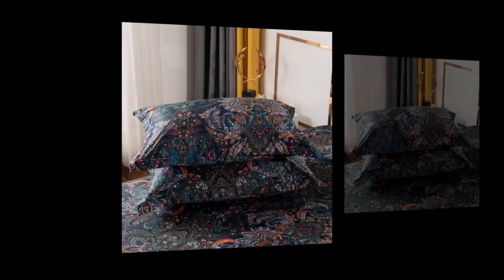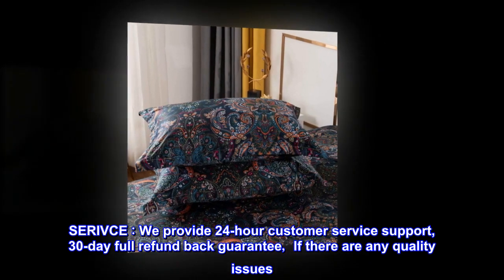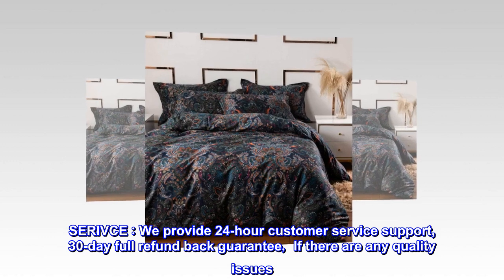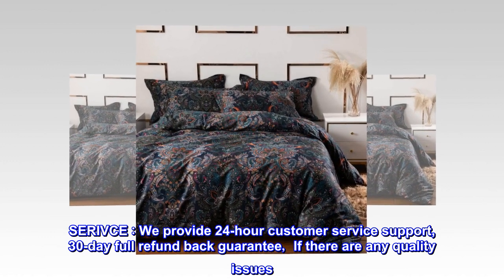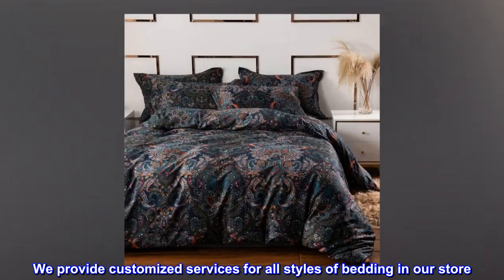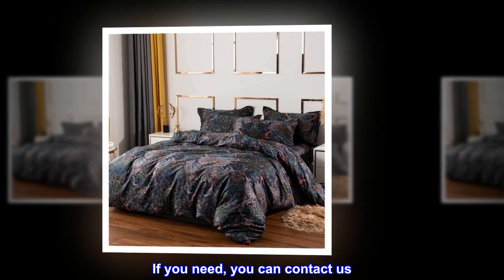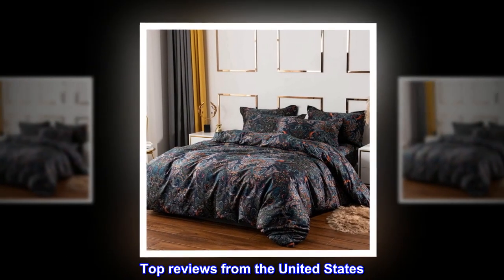We provide 24-hour customer service support and a 30-day full refund guarantee. If there are any quality issues, we provide customized services for all styles of bedding in our store. If you need, you can contact us.